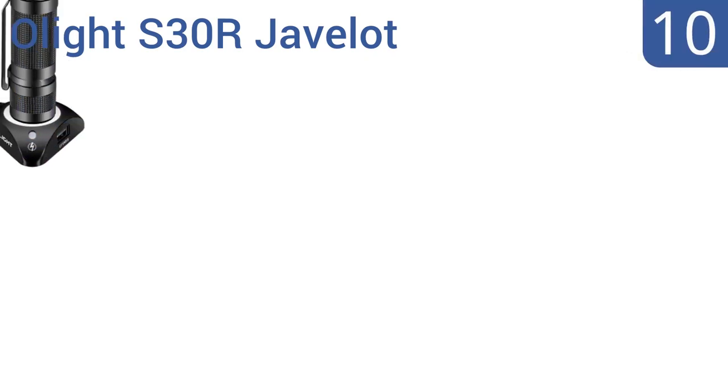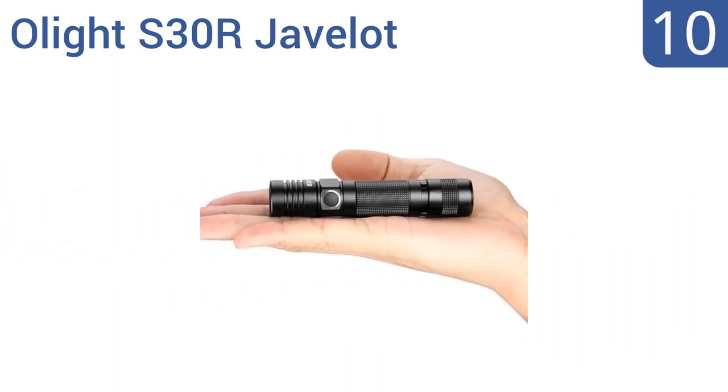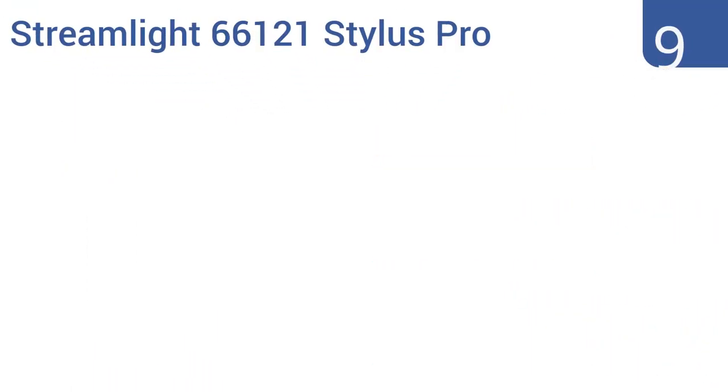Starting off our list at number 10, the Olight S30R Javelot is extremely affordable and offers a light beam distance of up to 866 feet. Its lens is made from tough ultra-clear tempered glass with a dual-sided anti-reflective coating, and its aluminum body withstands impacts from over one and a half meters high. It comes with six built-in operating modes and a charging dock. However, the power switch is a bit flimsy.